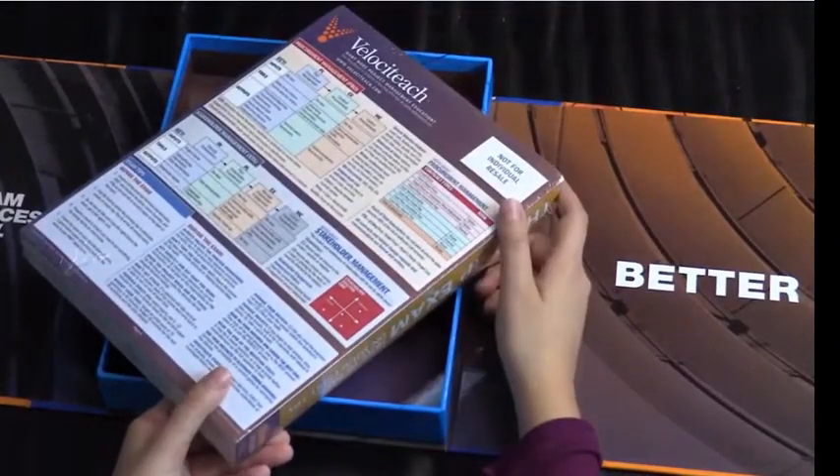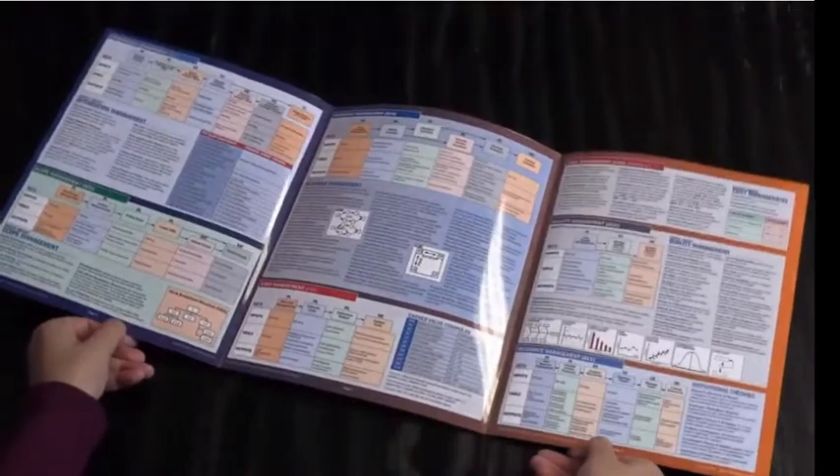Behind the book is our quick reference guide. Designed to go along with the textbook, this guide provides an overview of the key information to remember for the exam.